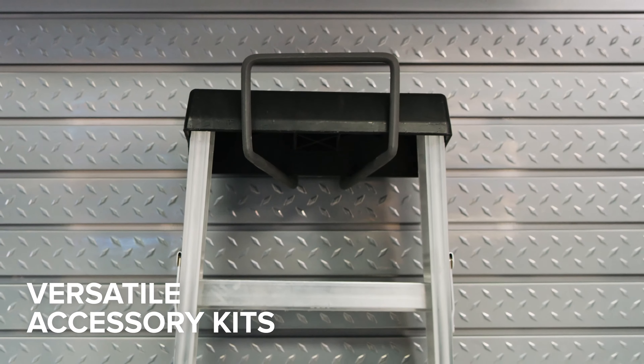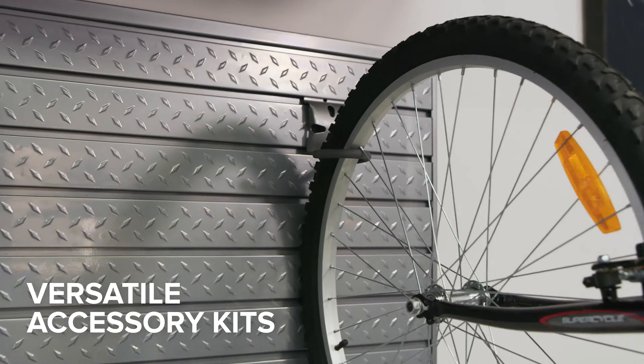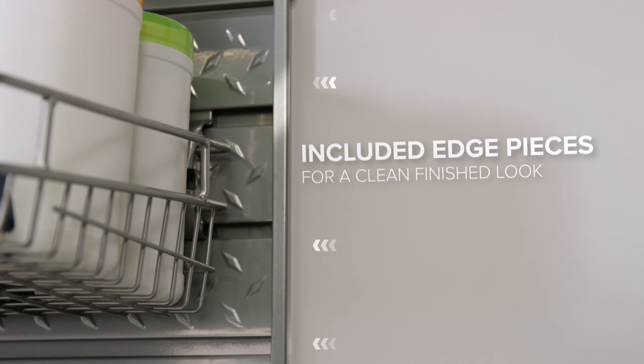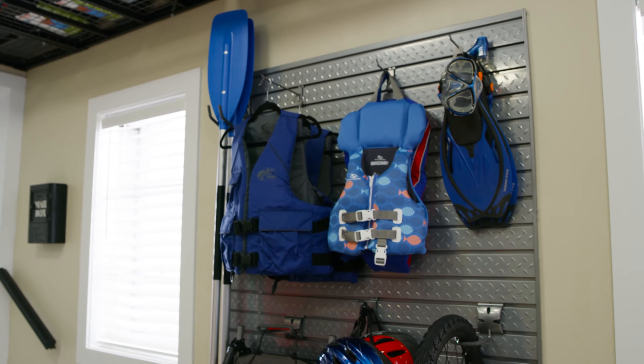The 3-inch on-center slat wall is optimized for New Age Products accessory kits with hanging tool hooks and baskets for holding quick-grab items, tools, sports equipment, and anything you need to make your garage work for you.